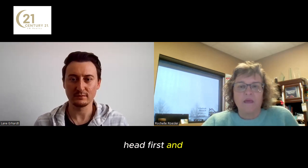Welcome, Lane, to our video. So let's jump head first — how do I start to build a real estate portfolio?